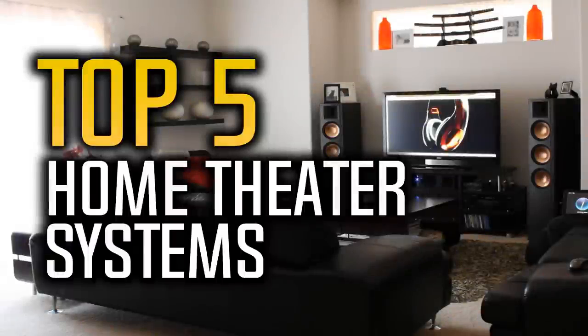Hello everyone and welcome to our new video where today we are going to be checking out the top 5 best home theater audio systems. I made this list based on my personal opinion and I've tried to list them based on their price range, quality, and many more things. You can find links to all these home theater systems down in the description below. Okay, so let's start with the list.